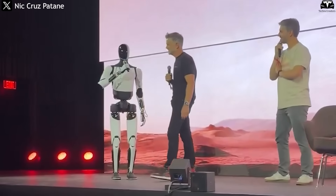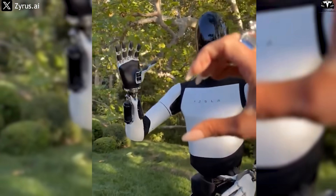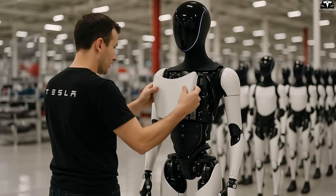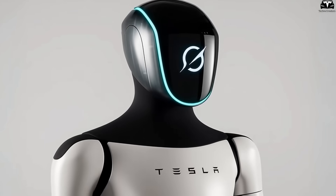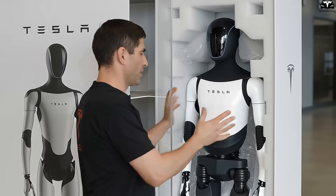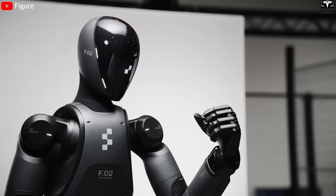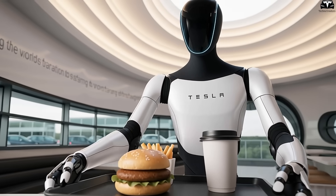Besides the material, the change in color is also a noteworthy update. Previously, the TeslaBot's face had a uniform black or gray color that didn't reflect light. In the Gen 3 version, the front is coated with a subtle reflective paint that creates a soft lighting effect, making the face easier to see in various environments from natural daylight to indoor or dimly lit settings. This paint was selected not only for visual appeal but also to help highlight expressions on the LED screen, preventing light from being swallowed by the dark surface. A bright, clear, and friendly looking face can ease apprehension and foster a sense of safety.